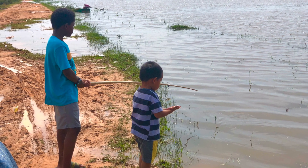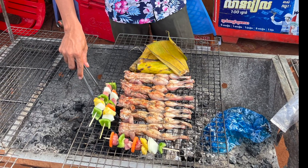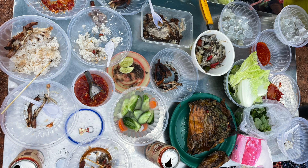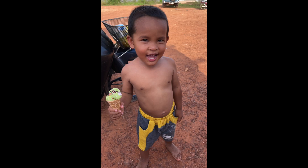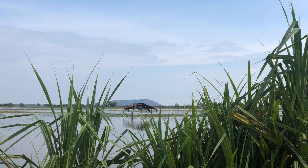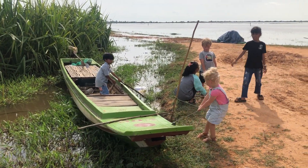The kids got to fish some more while the adults cooked. He's cooking frogs and kebabs, which were so good. There was all kinds of food — rice, beef, pork, frogs, raw shrimp, fish, and some ice cream. We would definitely call this day a true Cambodian experience. The kids were also entertained playing with some of the other Cambodian kids.